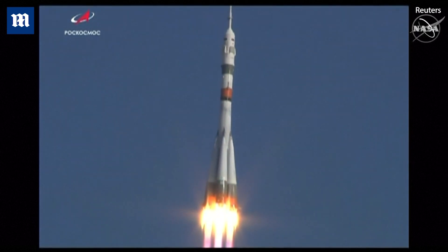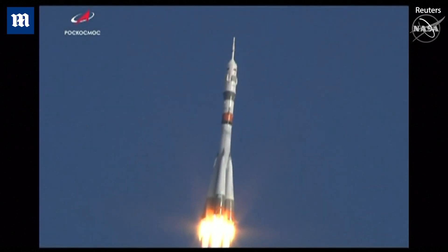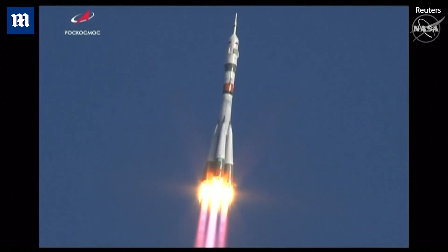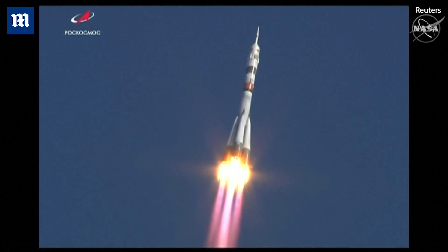Soyuz spacecraft now arcing out to the northeast, heading for an orbit 51.6 degrees inclined to the International Space Station for a rendezvous and docking early Saturday morning.